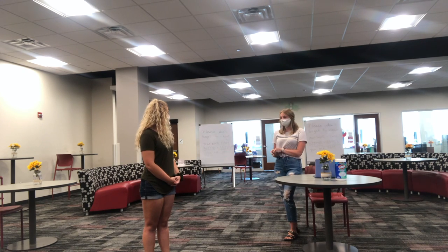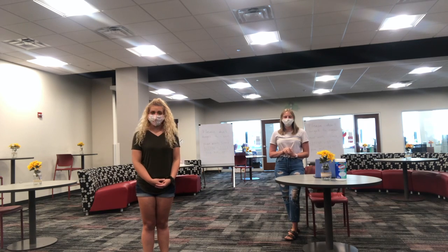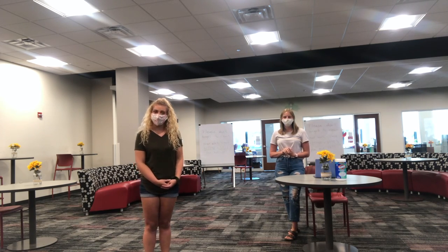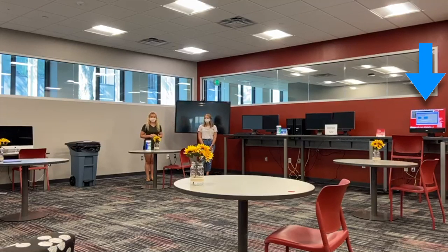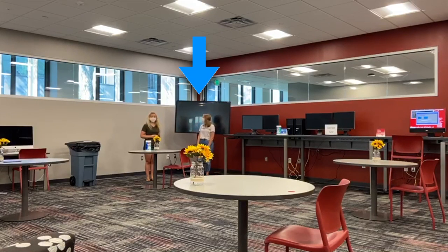By the way, I have a question about the honors lounge — are we allowed to use the computers? That's a great question. So you can use this Mac right here, this set, and also the set at the end. What about the big TV? You can also use that too.